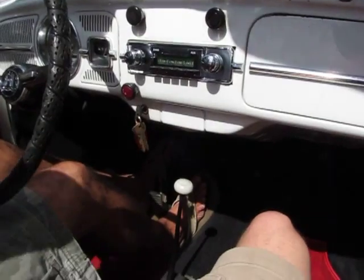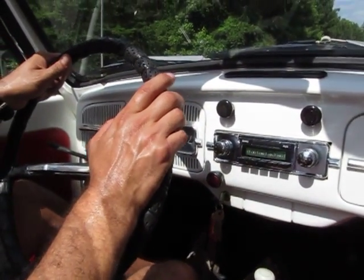This is a great driver, great driving car. It's got a great clutch in it.